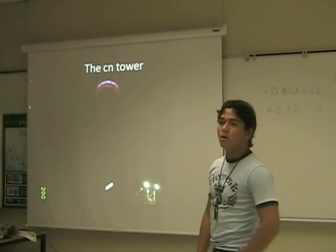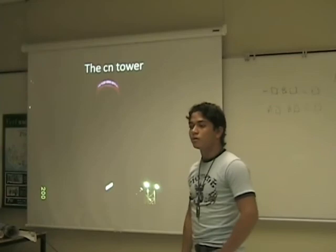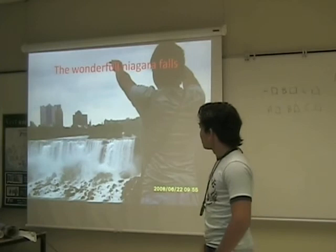The CN Tower. In the CN Tower we can see it's the highest tower in the world and it is really amazing. When you are inside the tower, you can see all of the city of Toronto.